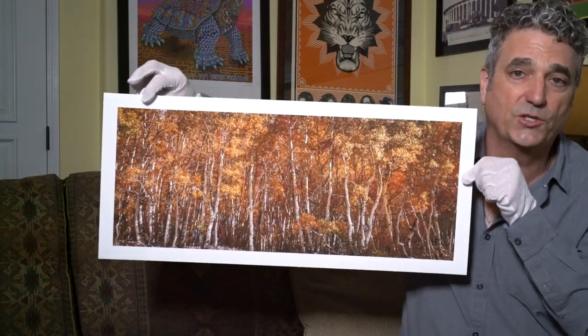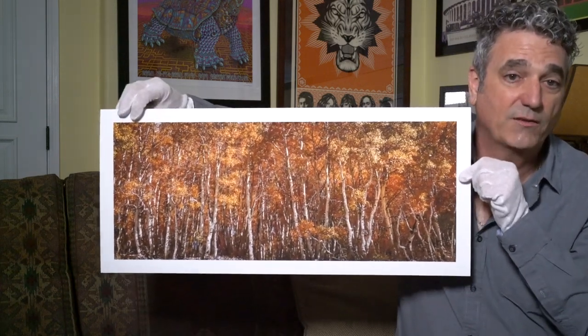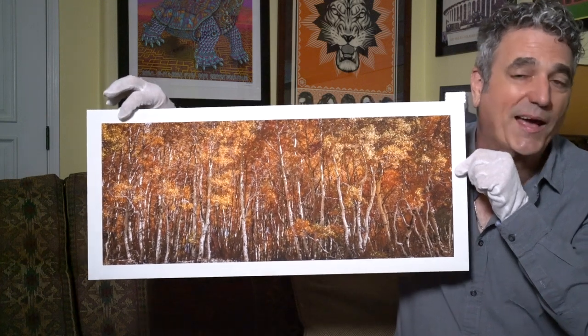All the different tree trunks are actually shoots from a common root. As the root spreads underground, shoots come up and you have new aspen trees.